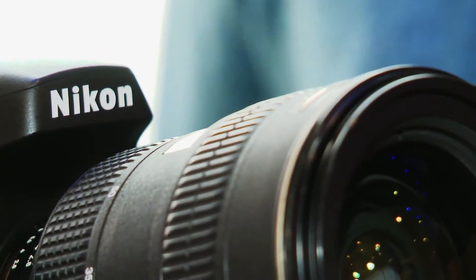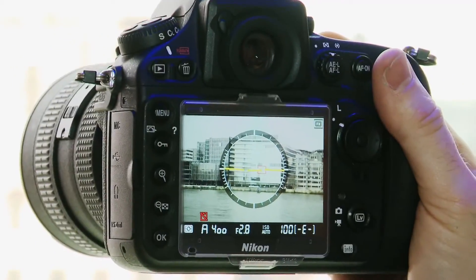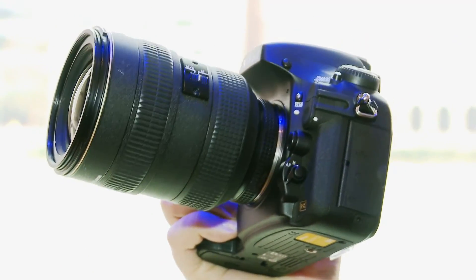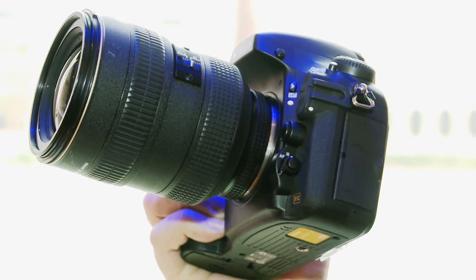There is also going to be a Nikon D800E version available for almost £300 more. That one will have the anti-aliasing filter removed, which could introduce some false colours to your photography but should give you that extra level of detail. It's only really advisable for people who have the time to adjust all the settings and really know what they're doing.